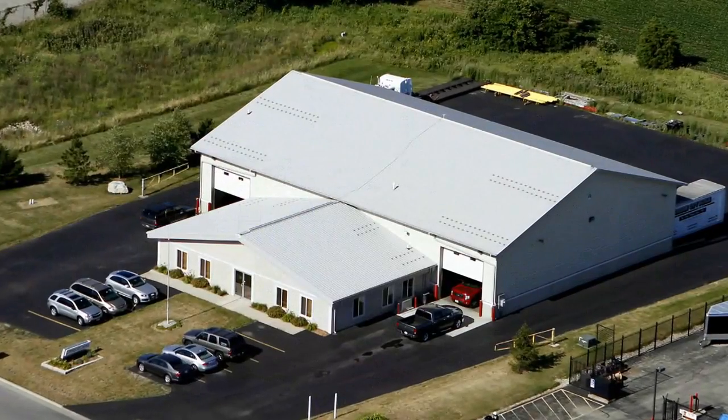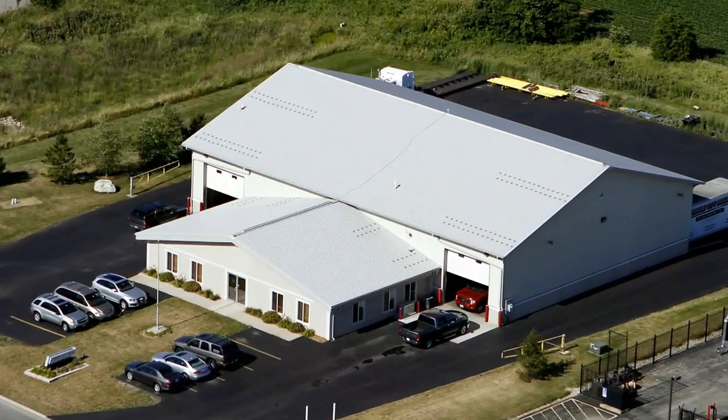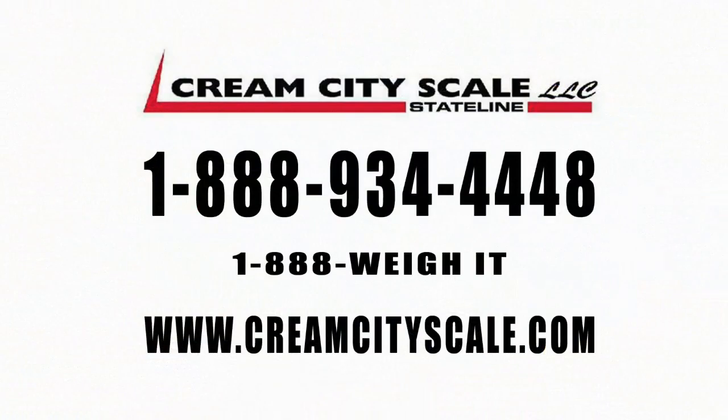From grams to tons, Cream City Scale stands ready to service and calibrate all of your weighing needs.